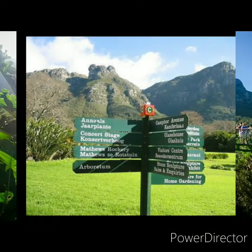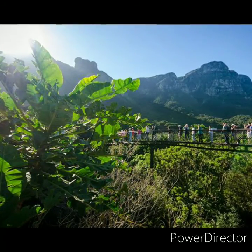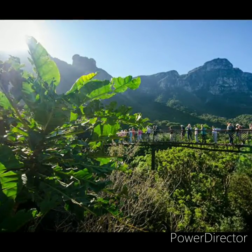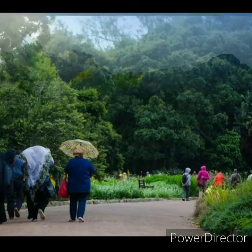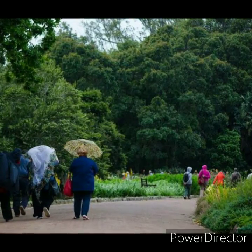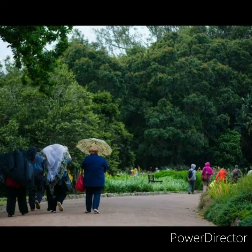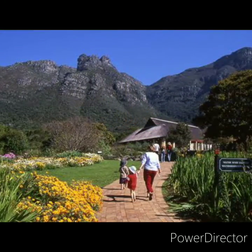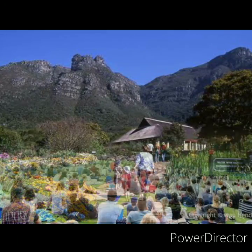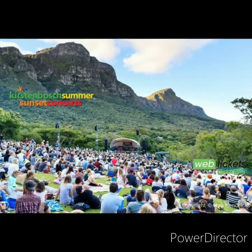Kirstenbosch scientists such as Winsome Parker, Graham Duncan, and John Manning have published many scientific papers, books, and monographs on South African flora, including the Kirstenbosch Gardening Series. The gardens have also published a series of monographs known as the Memoirs of the Botanical Survey of South Africa, Annals of the Kirstenbosch Botanical Gardens, and Strelitzia. The herbarium is mainly geared towards studying plant species of the winter rainfall region, with roughly 250,000 dried specimens preserved.